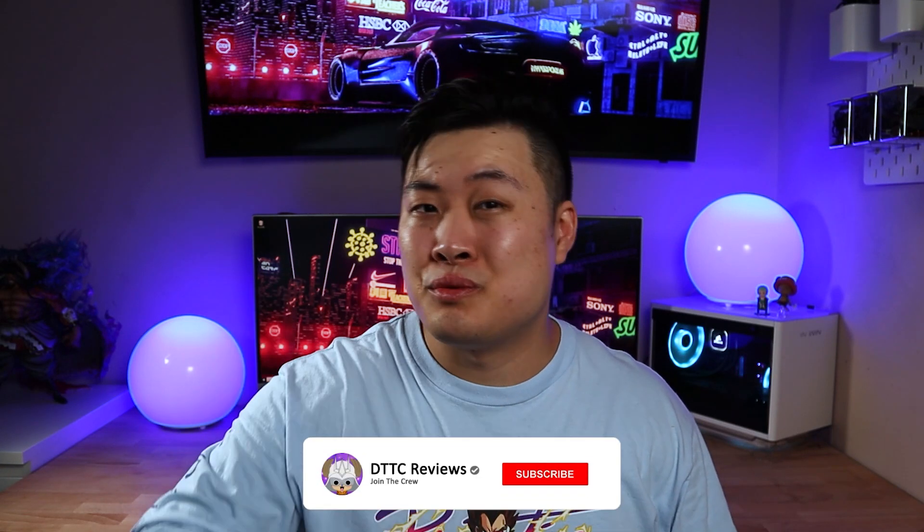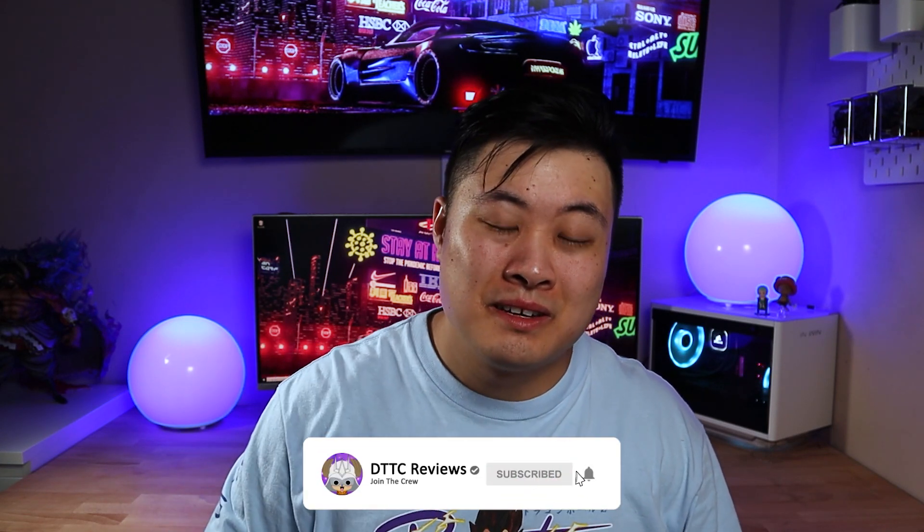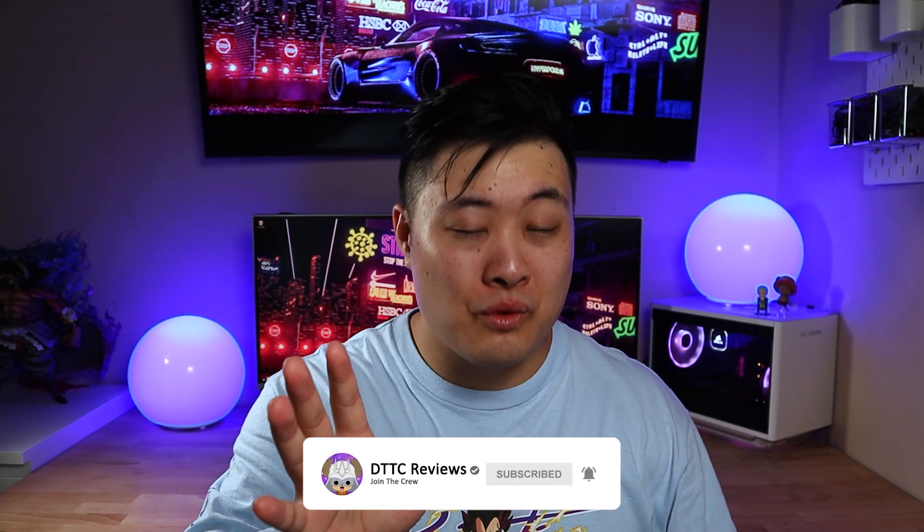Hey guys, it's Derek here. Today we are going to go over some more pre-orders that I've added on for 2021. This is going to be a quick part two, and I thought it'd be a great time because we're halfway through the year in June now. If you guys are curious what else I've already pre-ordered, you can go check it out over there — I've linked it there and also down in the description.